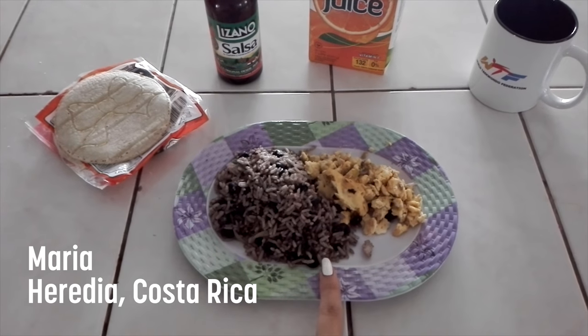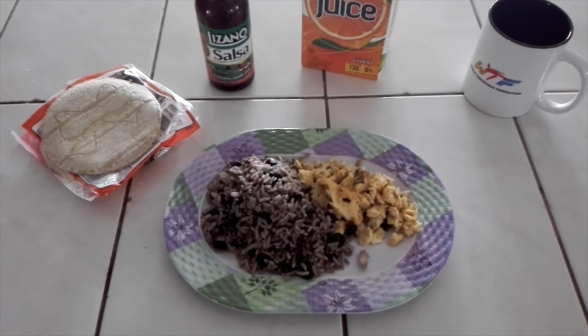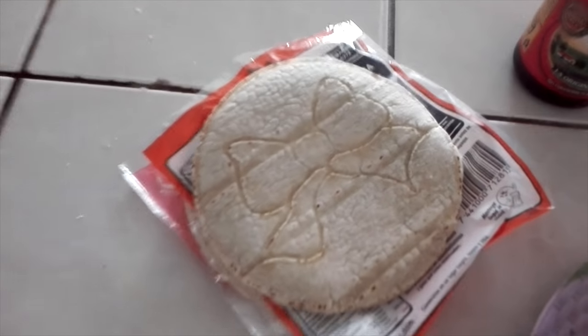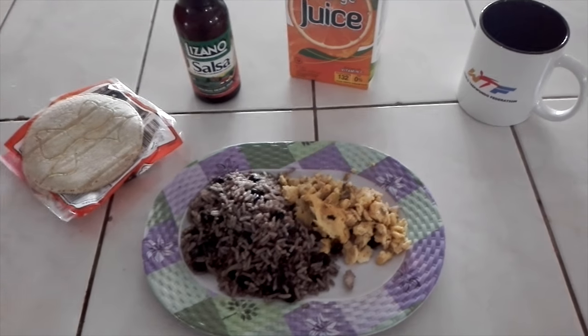First we have the gallo pinto — rice and beans mixed together with fried or scrambled eggs. I also have some tortillas and Lizano sauce, which is a sweet greenish-brown salsa.